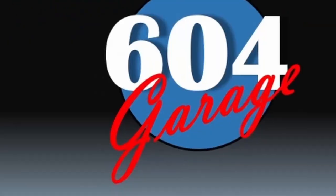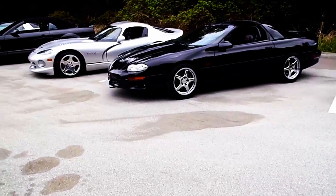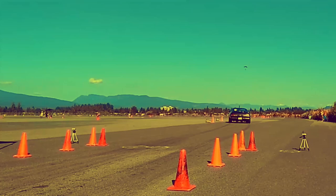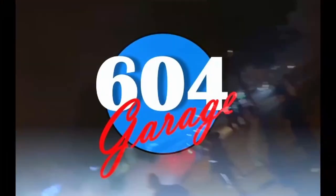Welcome to another episode of the 604 Garage. What's up everybody?